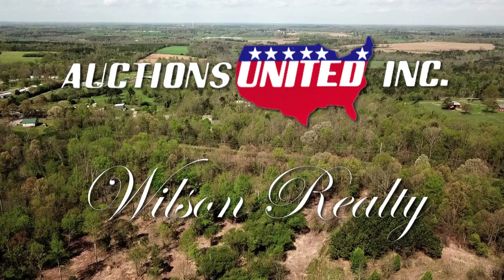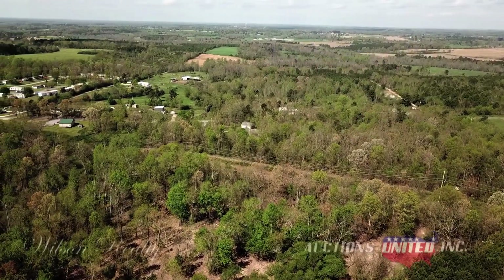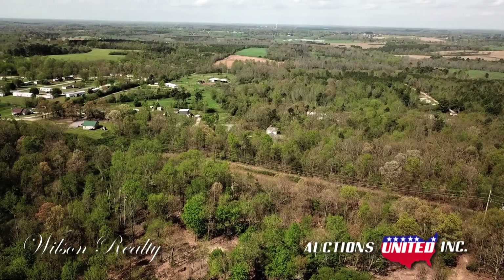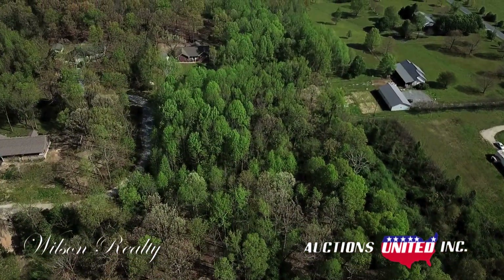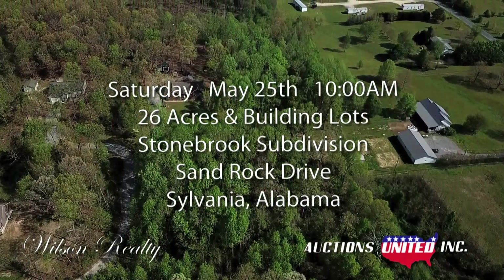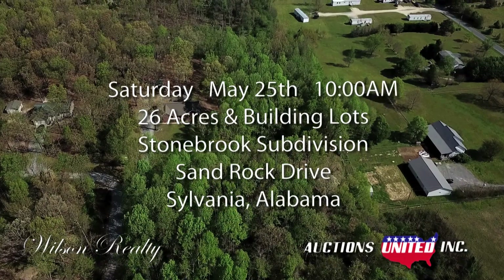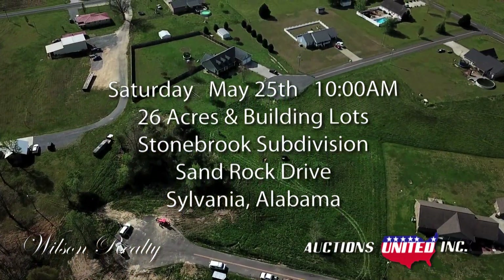The residential construction business is picking up. New homes are selling as soon as they're finished. Property in good established neighborhoods can be hard to find, but not anymore. Here's a great opportunity to purchase several ready-to-build lots and a large parcel of ready-to-subdivide land in Sylvania, Alabama in DeKalb County.